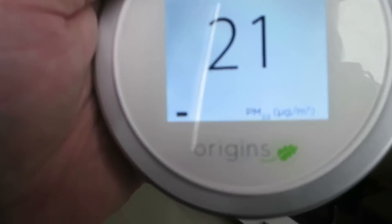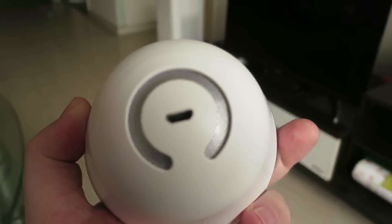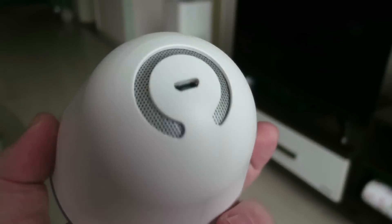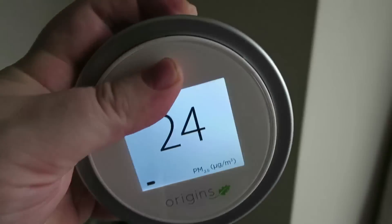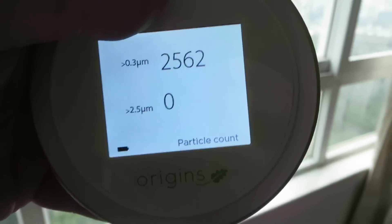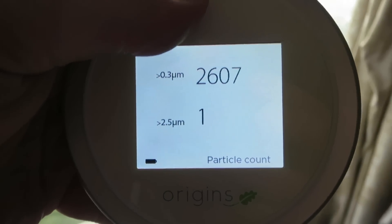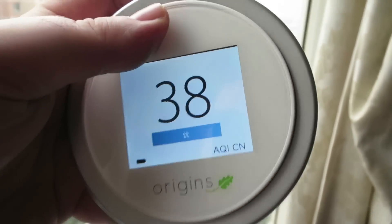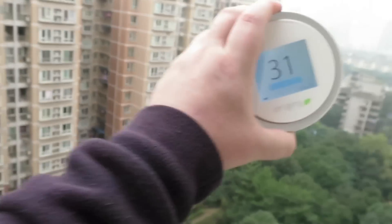You can hit another button and it shows you the real-time PM 2.5 reading. There's a fan inside that pulls in air and analyzes it wherever you have the device. You can see the actual particle count changing constantly as air is drawn in through the fan. For example, you could open this window, stick it outside, and get a live count.